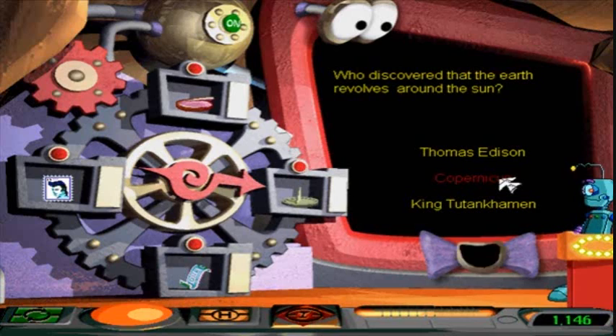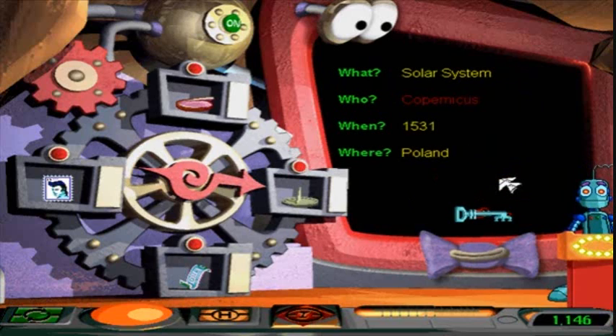Before his discovery, people thought that everything revolved around the earth — geo-centric theory. Copernicus, I could've given you this key all along, but I wanted to put you through a quiz that you didn't know the answers to — to revolve around Polly any more than it already does.